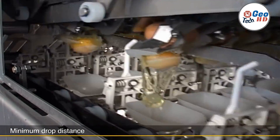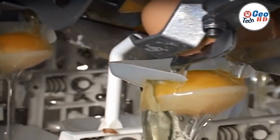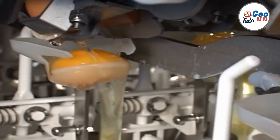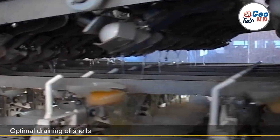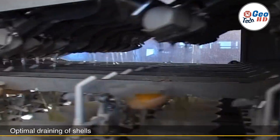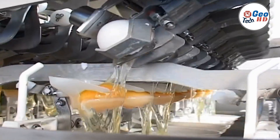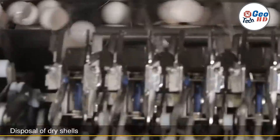Furthermore, automatic egg breaking machines are designed with hygiene and food safety in mind. They are constructed using materials that are easy to clean and sanitize, minimizing the risk of cross-contamination. Some machines are equipped with integrated cleaning systems that automatically rinse and sanitize the components between batches, ensuring the highest standards of food safety and minimizing the risk of bacterial contamination.